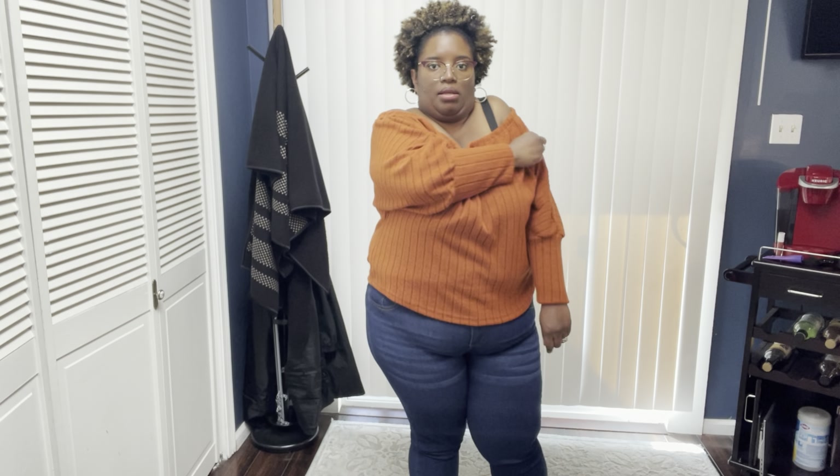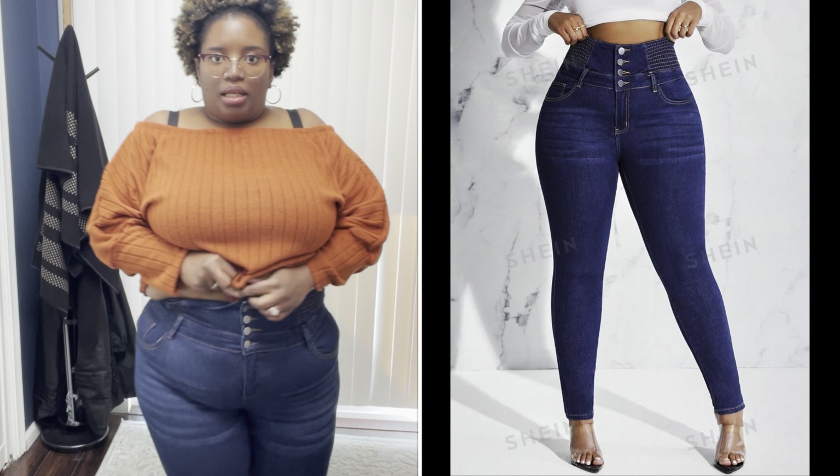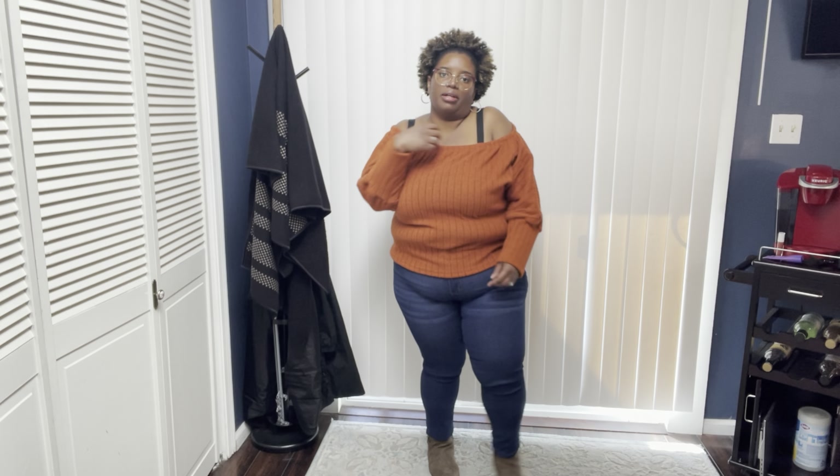I figured some of this could have been maybe a size bigger, but with the rate I'm losing weight I thought it would be best to get a smaller size. This is supposed to be an off-the-shoulder sweater but I should have gotten a bigger size. These are some high-waisted jeans and I should have gotten those in a bigger size as well. They're both 2XL but it was a struggle to get these jeans on and it's not giving — it's uncomfortable unfortunately. I should have sized up.